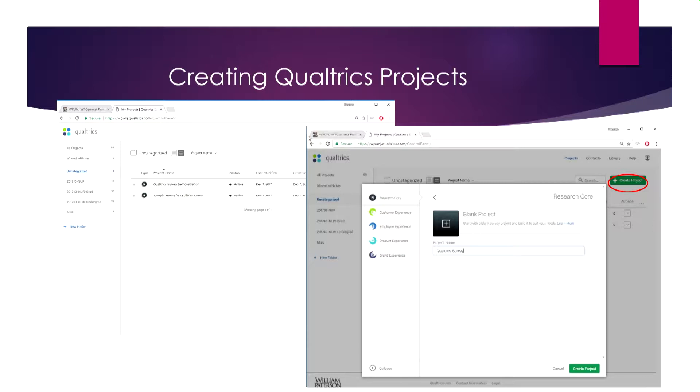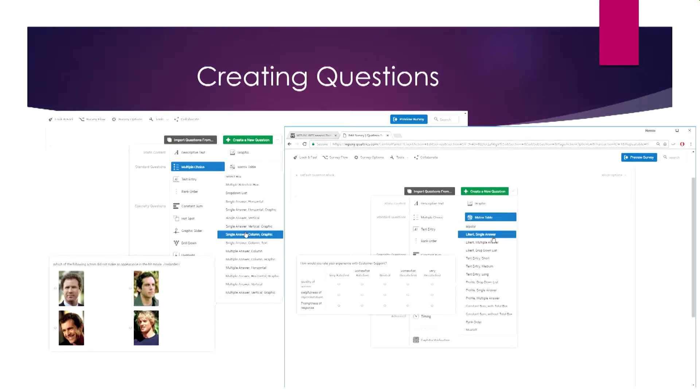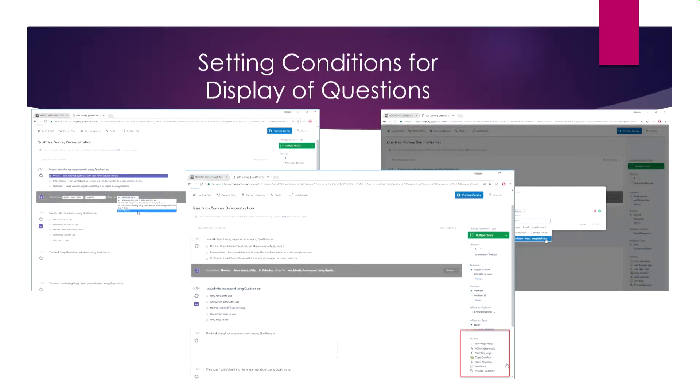The usual question types are available: multiple choice, Likert scale, rank order, and more, plus specialty questions like drill-down questions. Creating a question is incredibly easy — there's a green button and it's an intuitive process. Once you've created a few questions, you'll find buttons between each to control placement. Questions can also be controlled so that not all questions appear to all respondents.